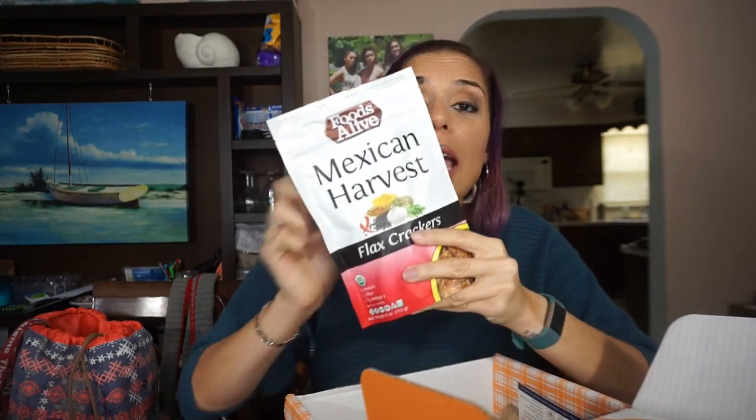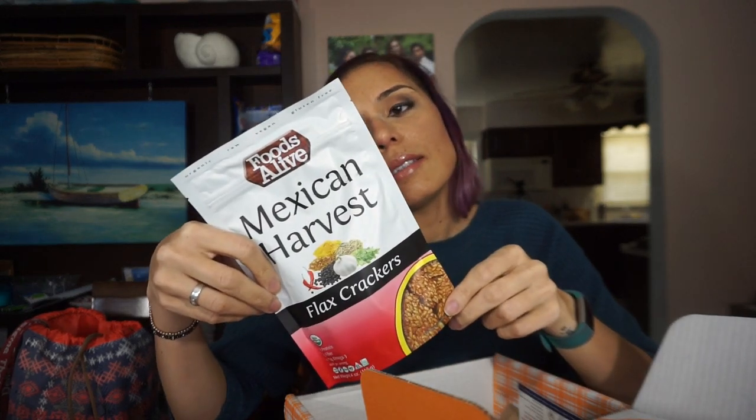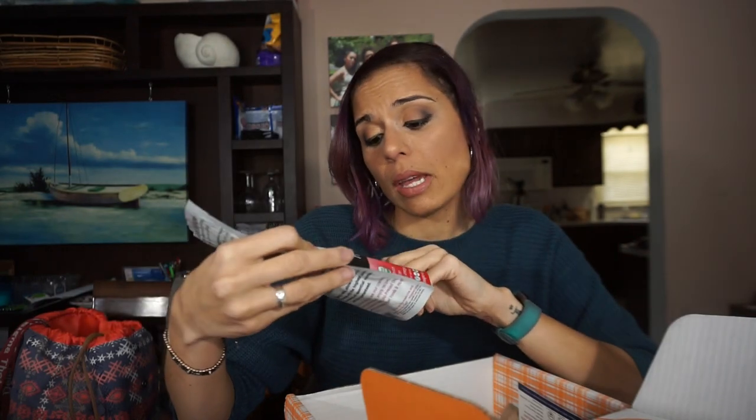And then lastly, Mexican Harvest Flax Crackers. Oh my gosh, I am flipping out. I was literally gonna make some flax crackers in the next couple weeks, and now I don't have to because I got some in my Keto Crate. For five crackers or an ounce, four net carbs — you can't beat that. They look pretty substantial. Apparently they taste really good. I'd love to dip these in some guacamole or queso. I'm very excited about these Mexican Harvest Flax Crackers.